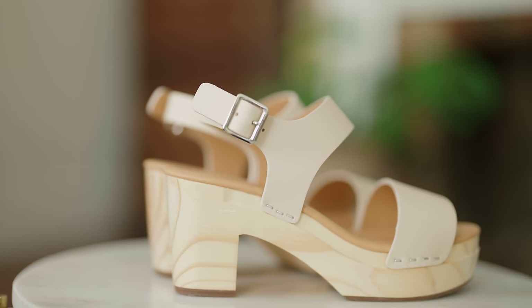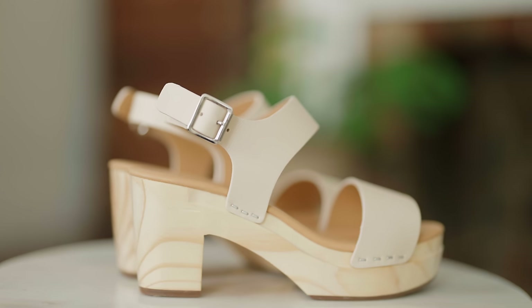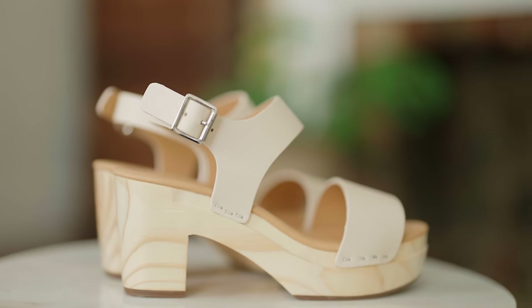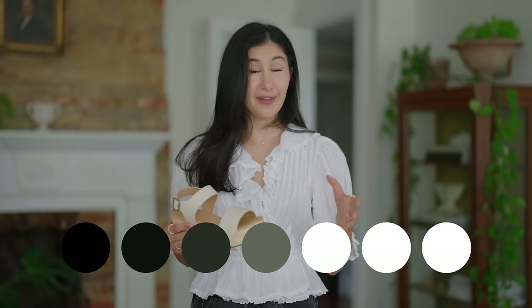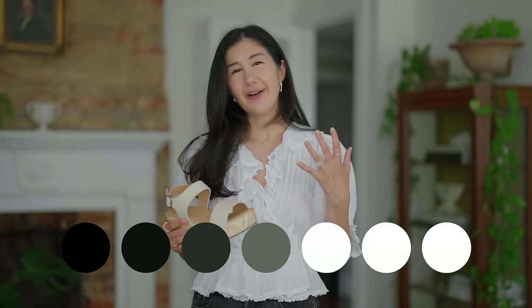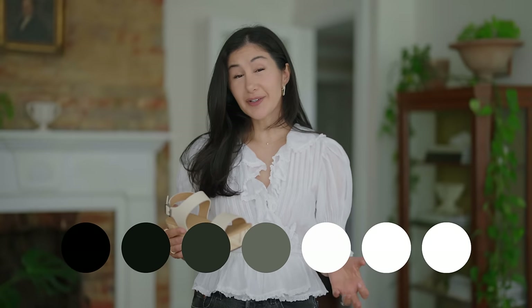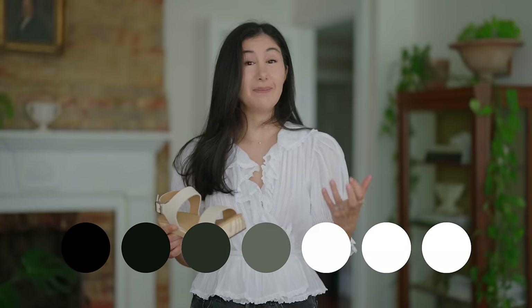Looking at these, the first thing I want to talk about is the color. Anytime you bring color into a situation, you also bring emotion, and understanding the emotion behind those colors can help you choose the best ones for your wardrobe. When you're thinking about the spectrum of colors from light to dark, lighter colors literally feel lighter — they look like they could float away on a cloud. They also have a tendency to feel a little bit more innocent, slightly sweet, softer overall, and they immediately make me think of spring and summer.